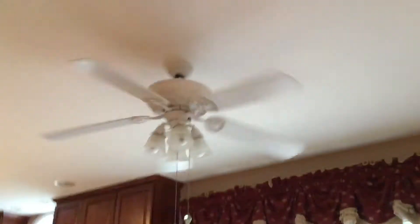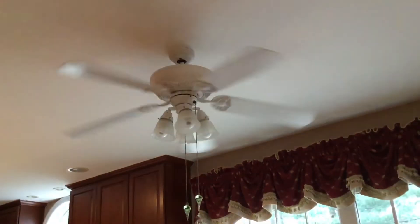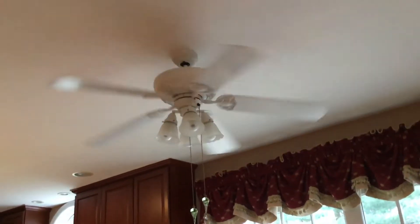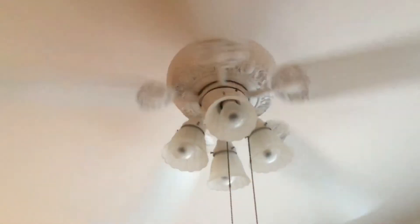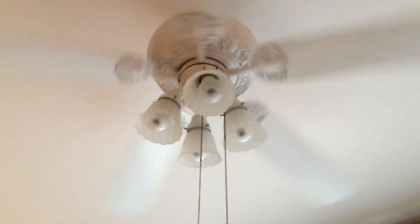Some builder fan, I'm guessing, or something. Decorative fan. Not builder's fan, what was I thinking? Yeah, but this is some sort of decorative fan as you can tell.